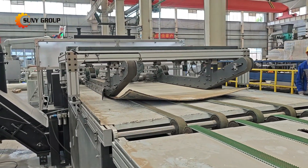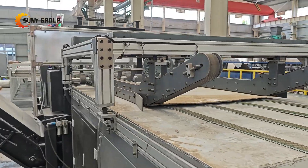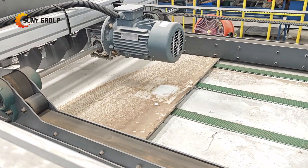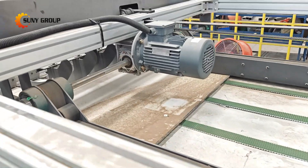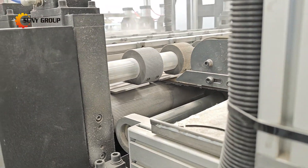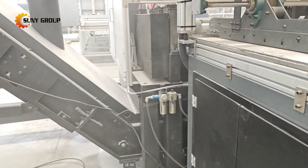In this project, our client chose a physical method for removing glass from end-of-life solar panels — a proven, stable, and cost-effective approach. While it's true that physical methods may result in smaller glass fragments compared to pyrolysis, they offer several key advantages.